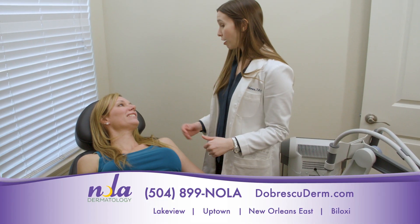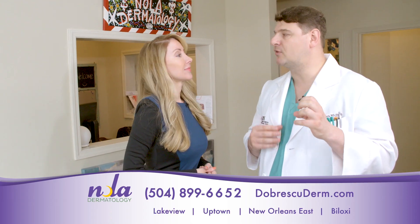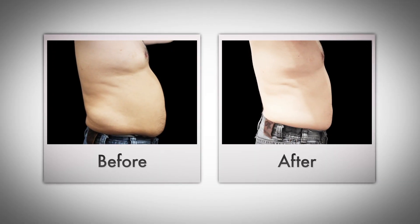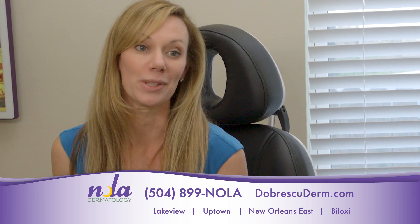If you're looking for the latest in pain-free body sculpting, there's the Vanquish ME — Vanquish ME, which means maximal energy — that uses both ultrasound and radio frequency waves together to tighten skin, reduce fat, and reduce cellulite. The Vanquish is completely painless. I'm seeing amazing results already with the Vanquish.